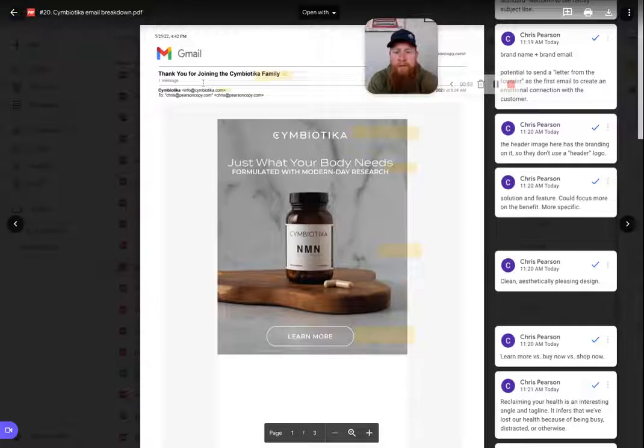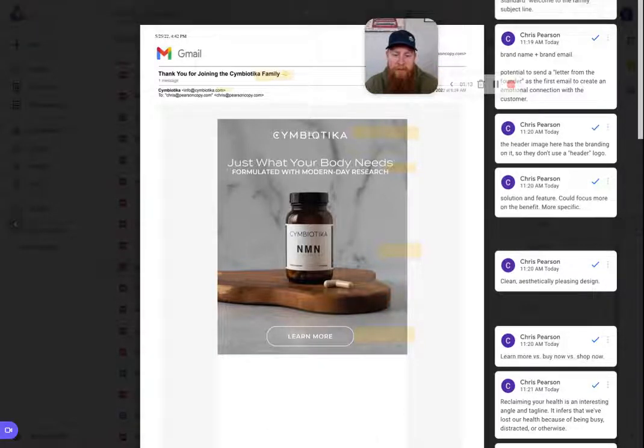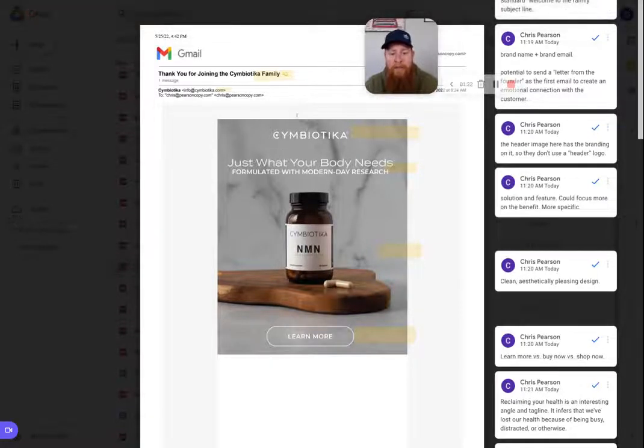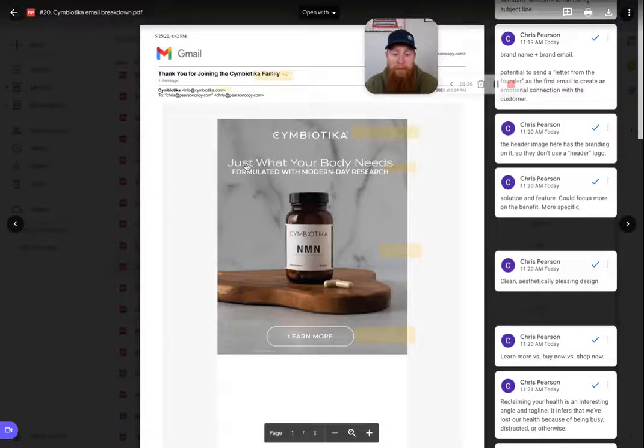Next, their from name and from email. They do what most brands do — they stick with just their brand name, Symbiotica, and their email is really clean: info@Symbiotica.com. One thing I think could improve this is if they did a letter from the founder as the first email, because the email is focused on the brand messaging: "just what your body needs, formulated with modern day research." Having an actual person here would be interesting to test against a standard brand email like this.